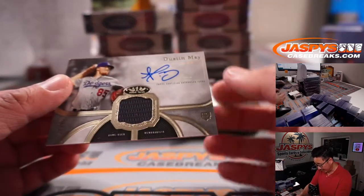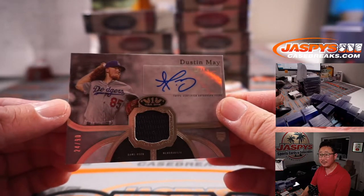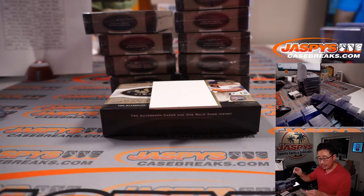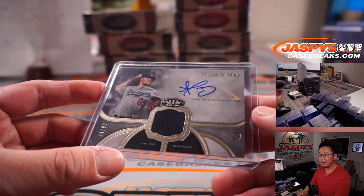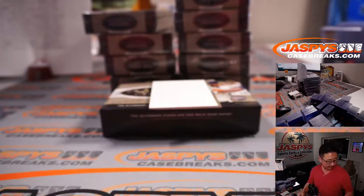Nice Dustin May jersey and autograph, 24 out of 90. Dodgers are a number block team, so Dodgers 4 is going to go to Mark, who's one to hold on to as he makes his way back from Tommy John.